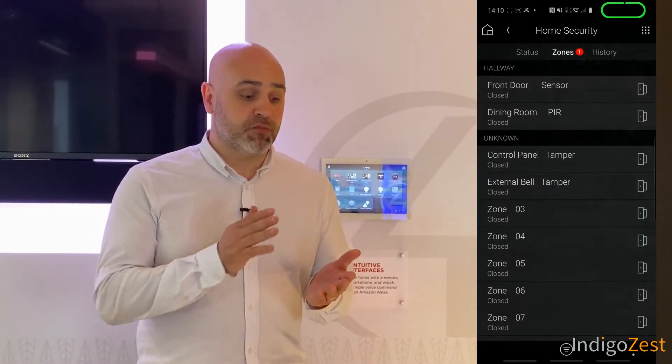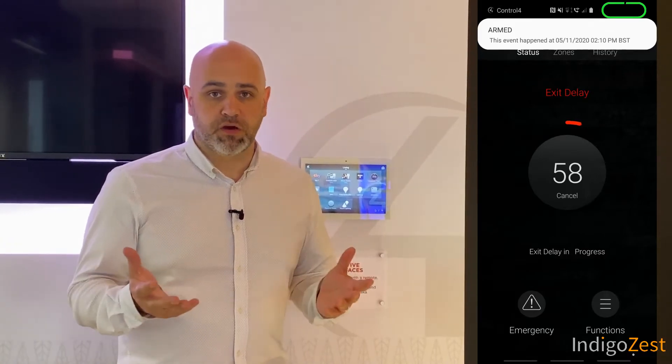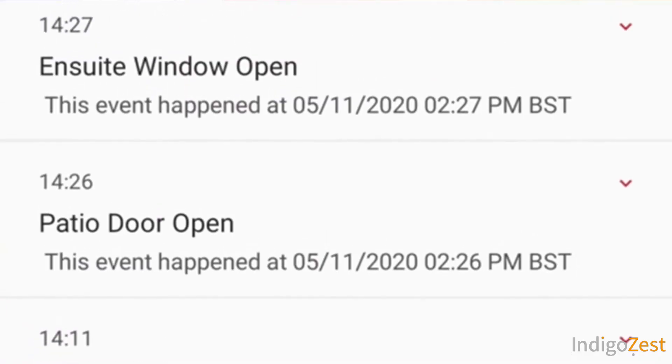Having an alarm integrated into a home automation system is a real benefit. Being able to access the system from your phone wherever you are in the world can be extremely useful — you can see the state of the alarm if it's been activated, and even get notifications if a door or window has been left open.